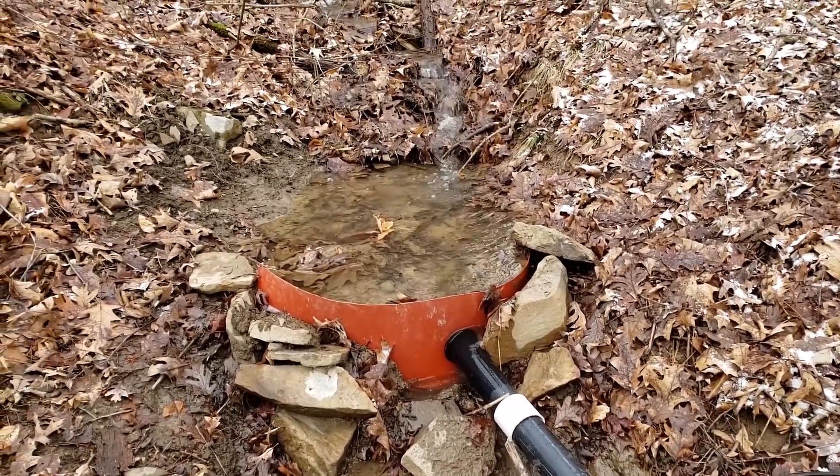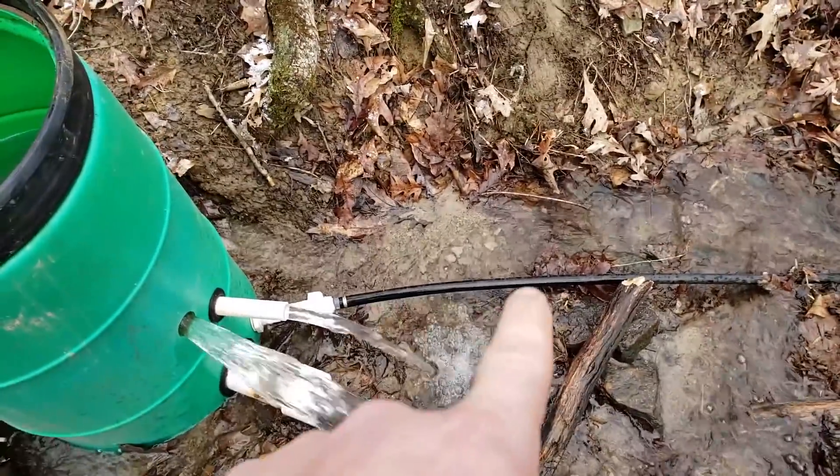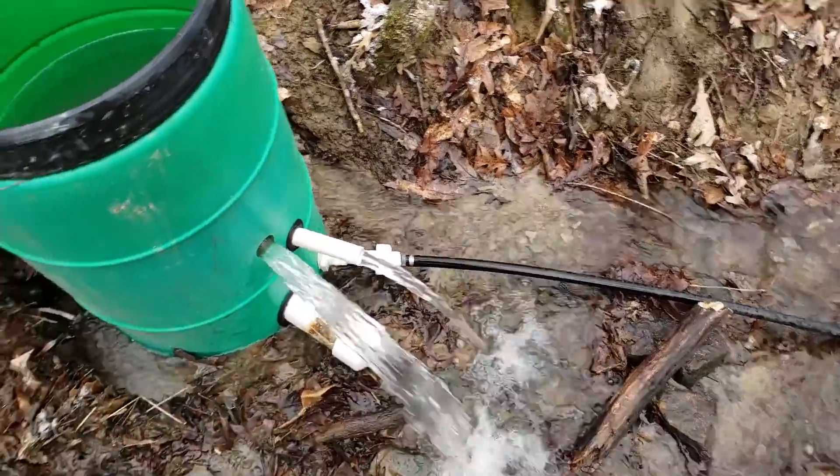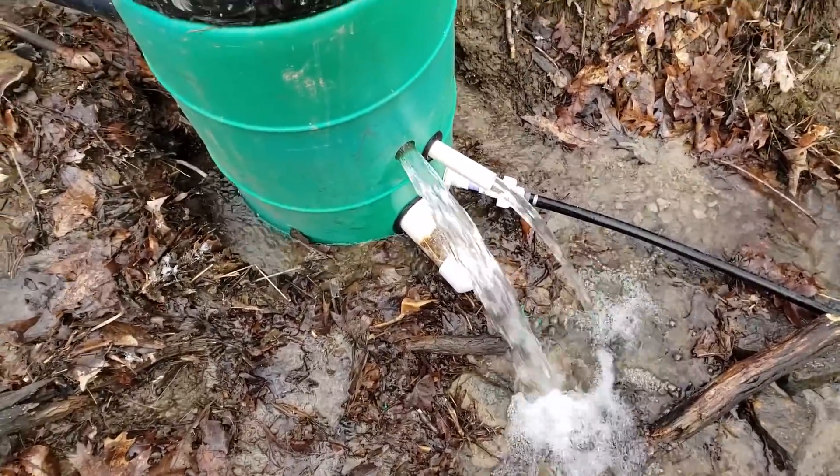You can see that's pretty filled up. I'm getting a lot of flow there, but I'm not getting any flow out of my pipe there. So I'm going to take the bottom drain out and see what that filter looks like.